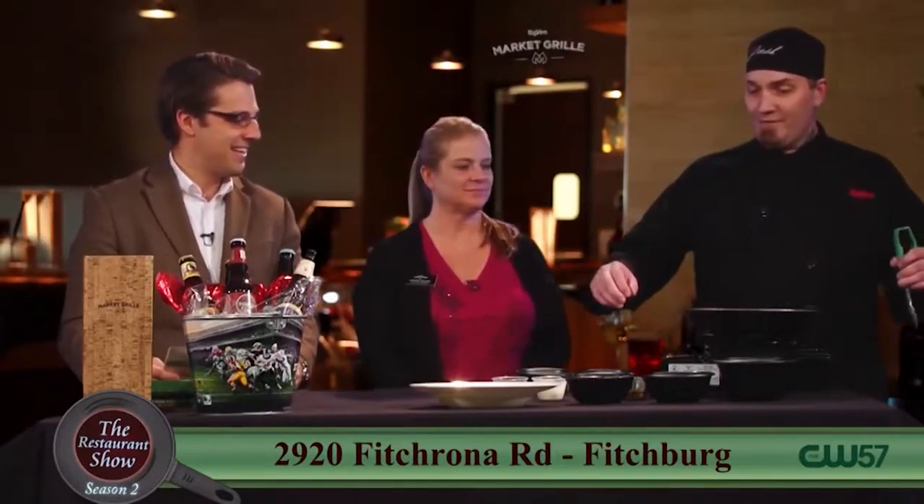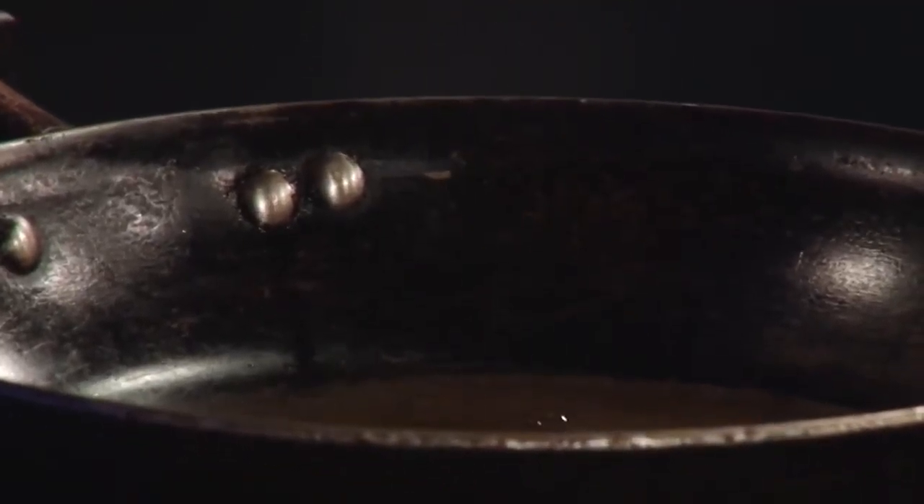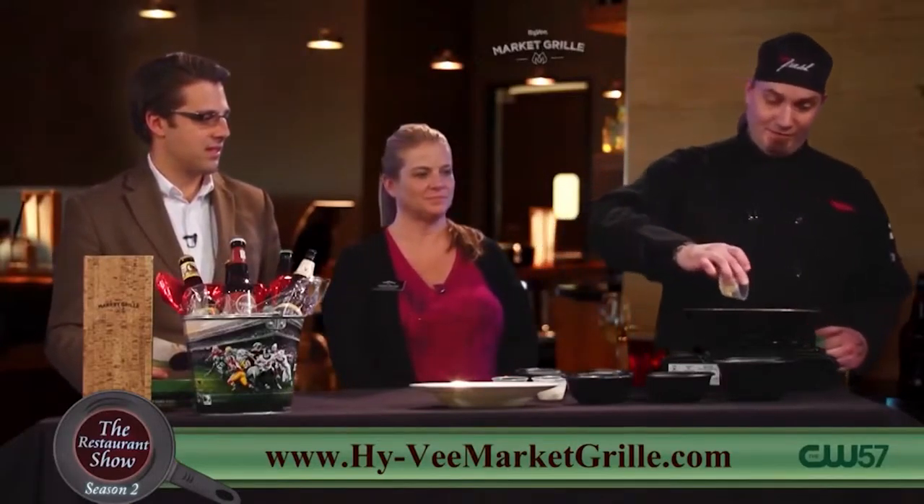So Joel, tell us exactly what you're going to be making for us today. Today we're going to do a four cheese ravioli. What we're going to do is start off with a little bit of olive oil in a hot pan, and to that pan we're going to add a little bit of freshly chopped garlic.